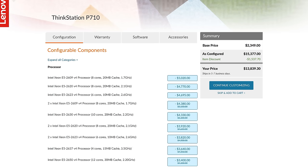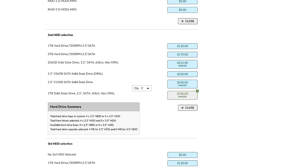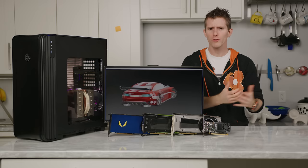So you're looking to get into computer-aided design or CAD, but you're not quite sure what kind of system you need. Do you really need one of those multi-thousand-dollar workstations stuffed with pricey professional-grade hardware, or can you scrape by with consumer gear?